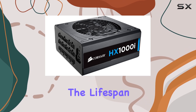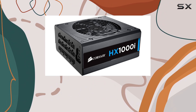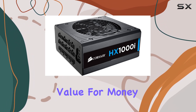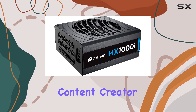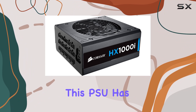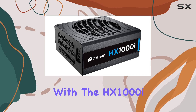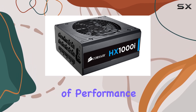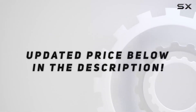In summary, the Corsair HX1000i is a premium quality power supply that offers outstanding value for money. Whether you're a hardcore gamer, a professional content creator, or just a PC enthusiast looking for the best, this PSU has got you covered. Experience 100% satisfaction with the HX1000i and take your PC to new heights of performance and reliability. Check out the video description for the updated price.